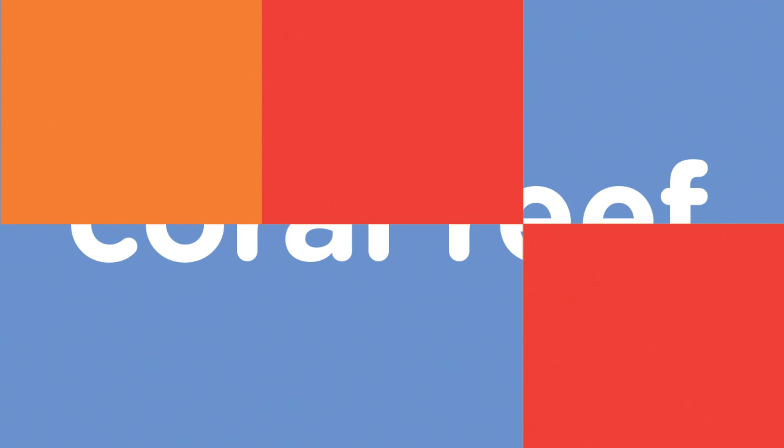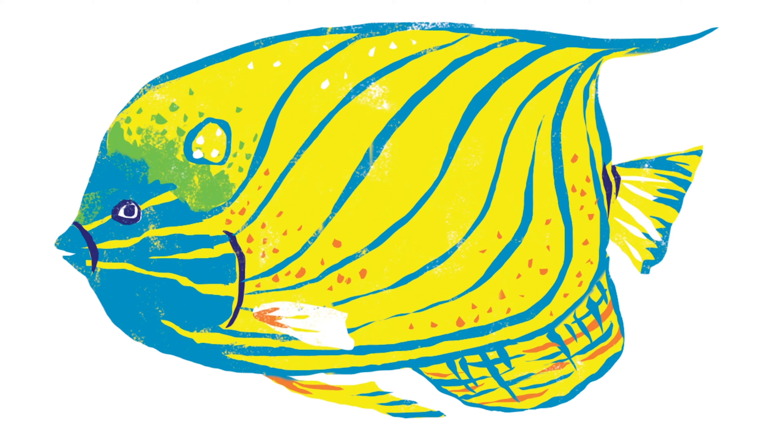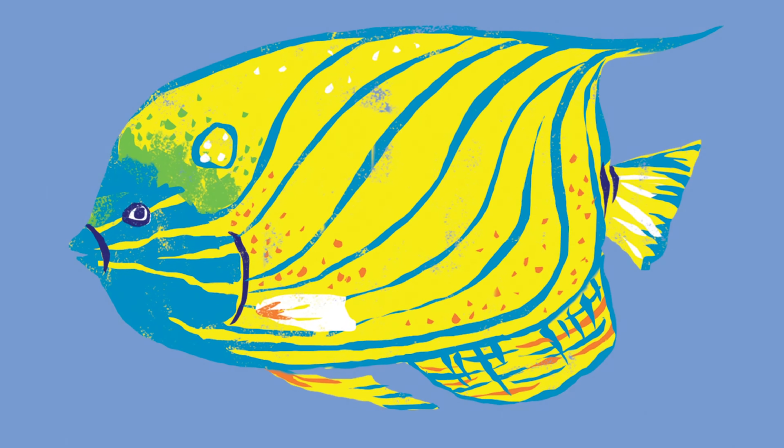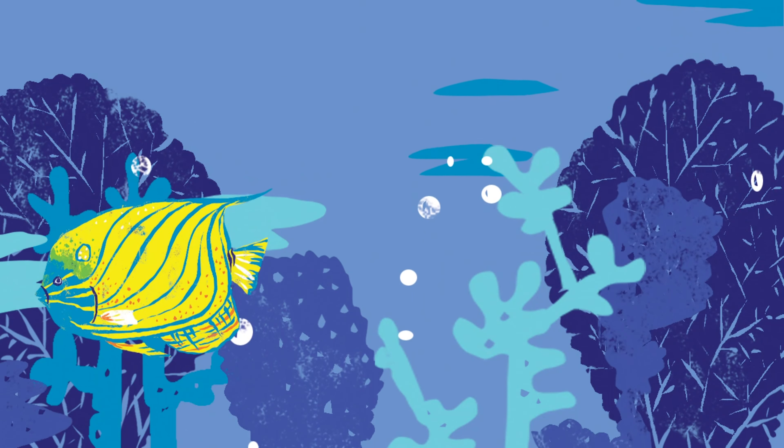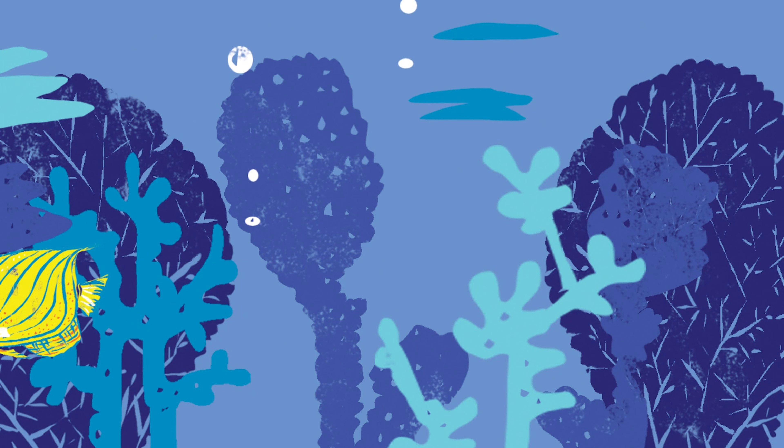The animals are hiding. What do you see? I see a spot. Blue stripes. Angelfish. Coral reefs are full of life. Angelfish.